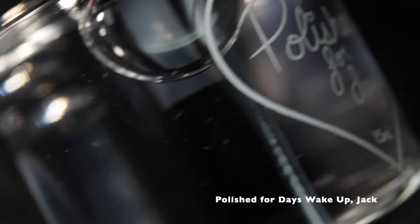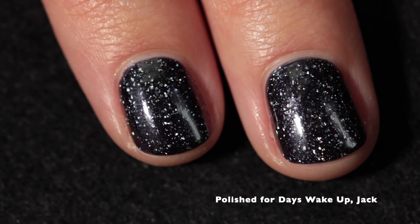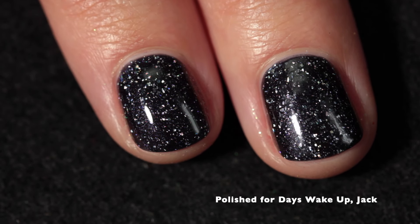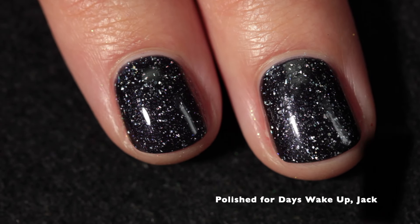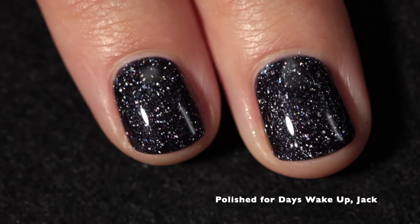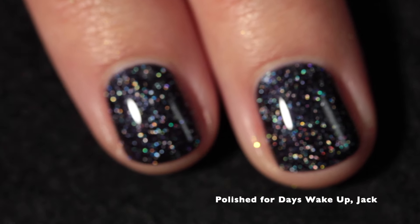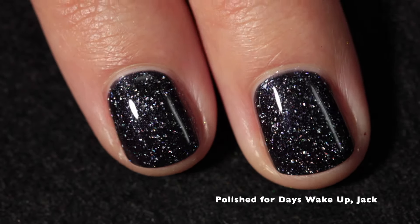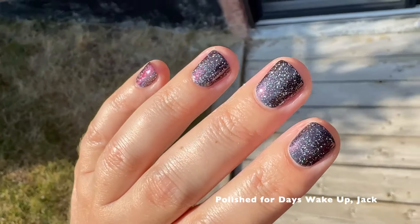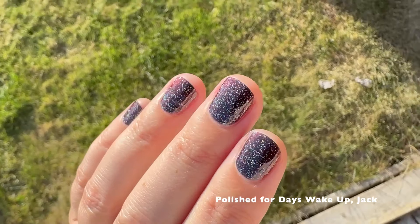I am using the Polished for Days Crystalline Top Coat. This is a great top coat — it's going to add back some shine, as you can see the polish dries a tiny bit dull. The top coat will enhance the shine, give great longevity to your manicure, and it's very quick drying. Here's a blurry shot so you can see the holographic flakes. And immediately when you get the sun on your nails or any sort of direct lighting source, you're going to get that red multi-chrome shift, which is just absolutely breathtaking.